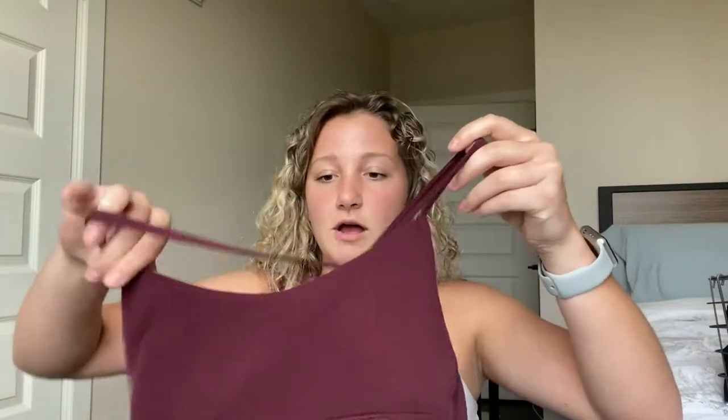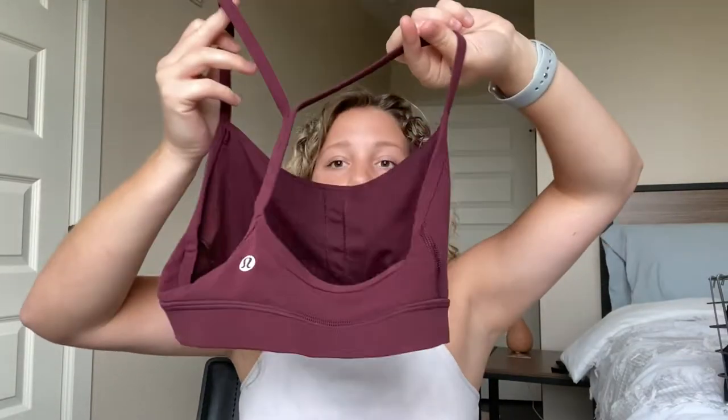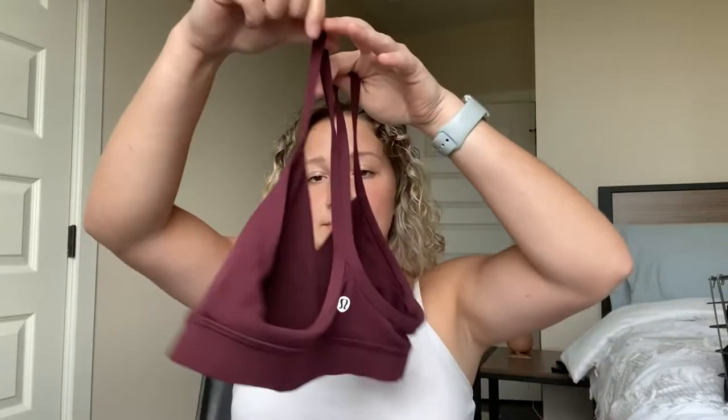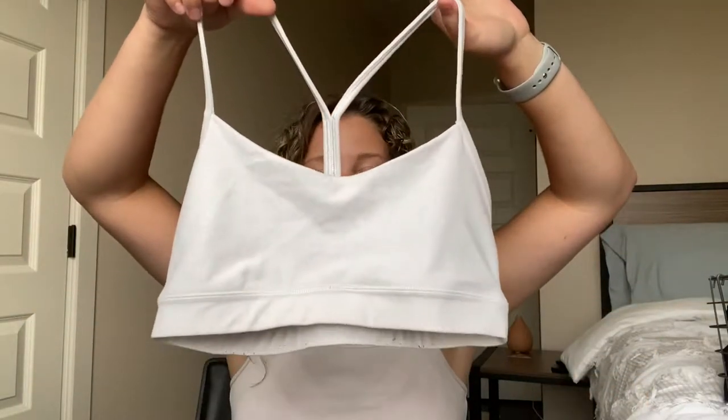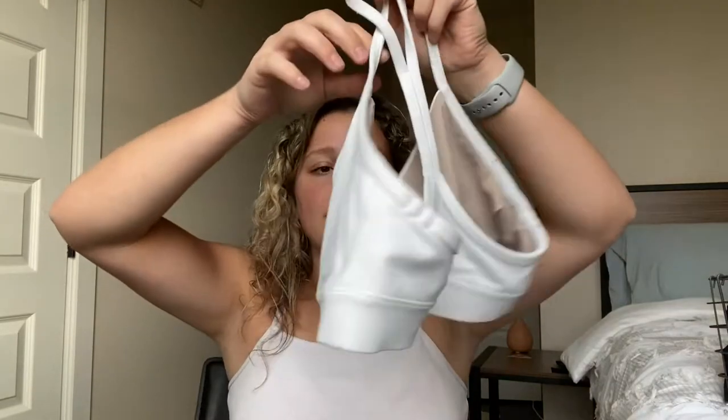The first two sports bras I have to show you guys you might have already seen on my channel before — they are my two Lululemon sports bras. I have this maroon one; this is the Flow Y bra. It's really pretty and super comfy. I like this one a lot and it's in a size six. I also have it in white as well. I really like this sports bra — it's super comfy, very easy to wear, and the material is super soft.